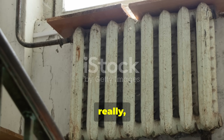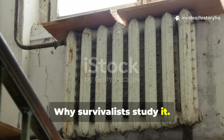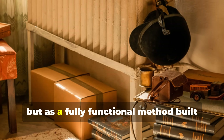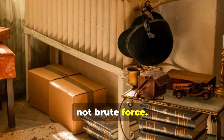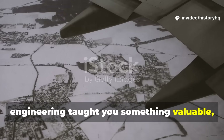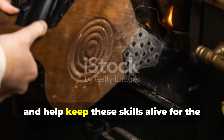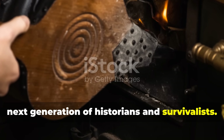This is why homesteaders still use it, why survivalists study it, and why history enthusiasts appreciate it — not just as nostalgia, but as a fully functional method built with brains, not brute force. If this deep dive into forgotten wartime engineering taught you something valuable, do consider subscribing to History HQ, share this guide with other enthusiasts, and help keep these skills alive for the next generation of historians and survivalists.